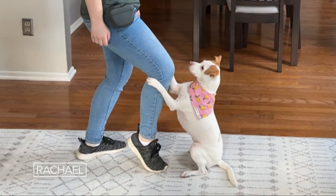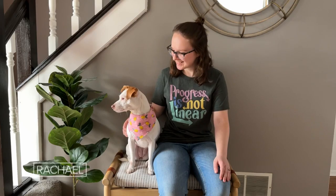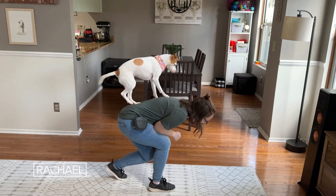Can I have a hug? Hi everyone, my name is Kaelin and this is Luna, and today we're gonna show you some of Luna's tricks.